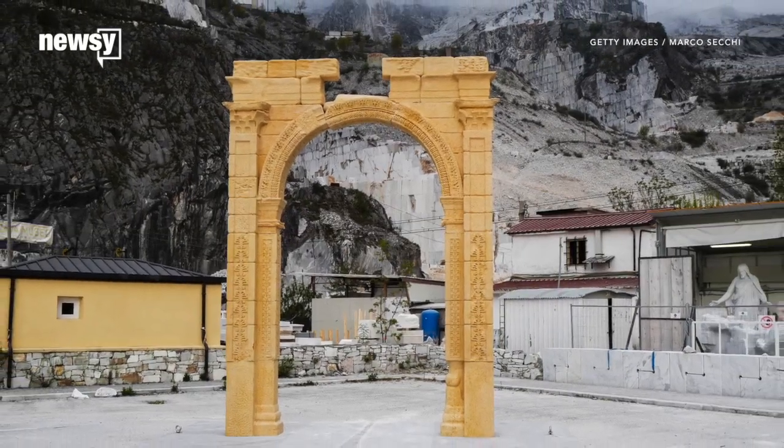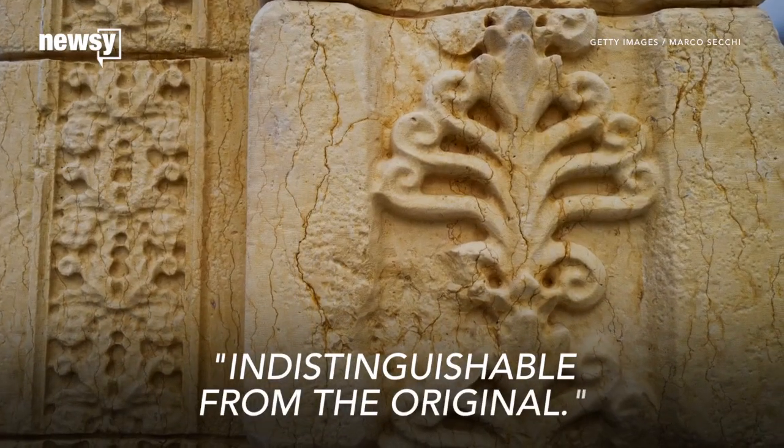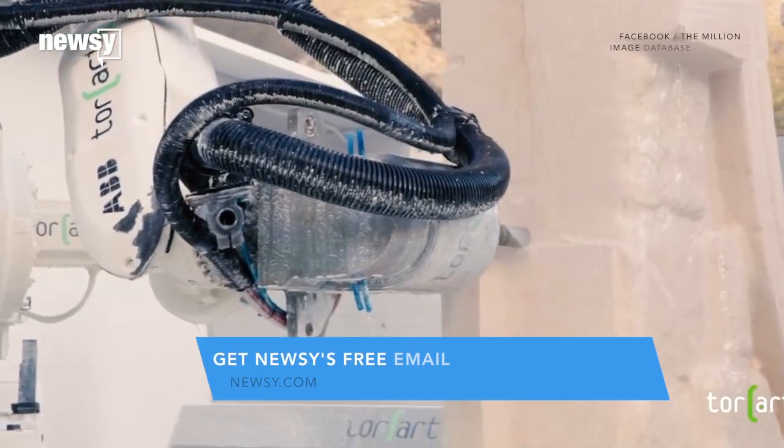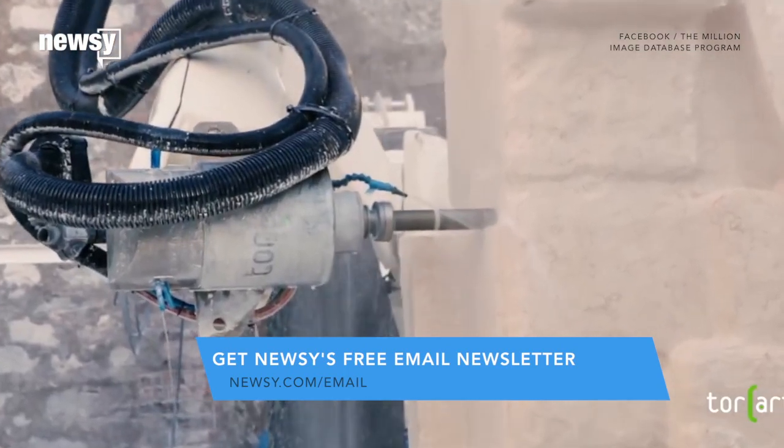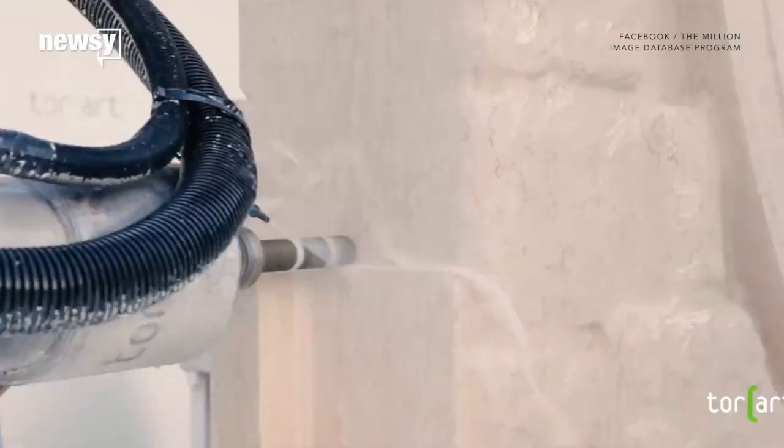An archaeologist told NPR the model, which is two-thirds the size of the real thing, is indistinguishable from the original. "I think this may be the most exact reproduction of any classical structure ever made." The replica was constructed by experts at the Institute of Digital Archaeology, using new technology that turns pictures into 3D models.